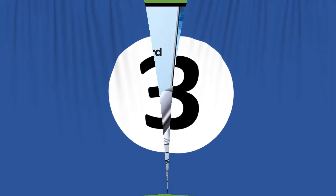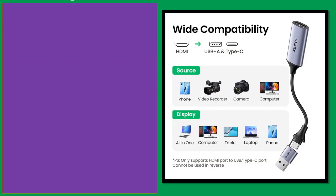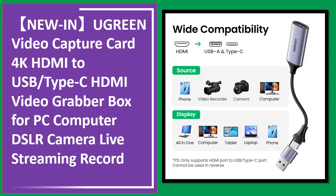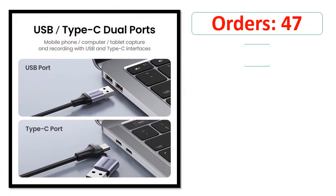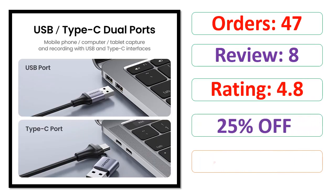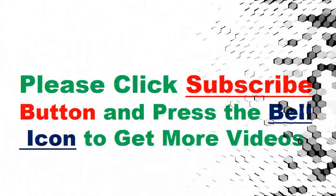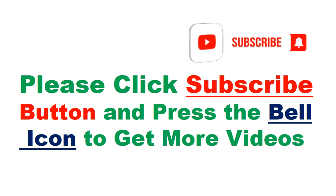Number 3. Orders. Review. Rating. Percent Off. Price. Please click the subscribe button and press the bell icon to get more videos.